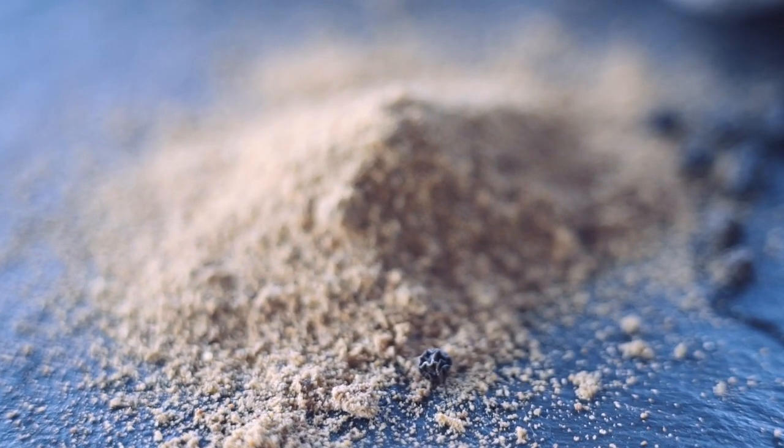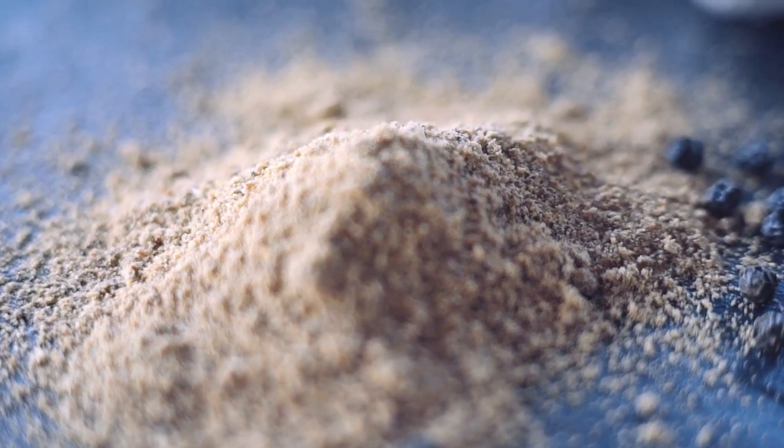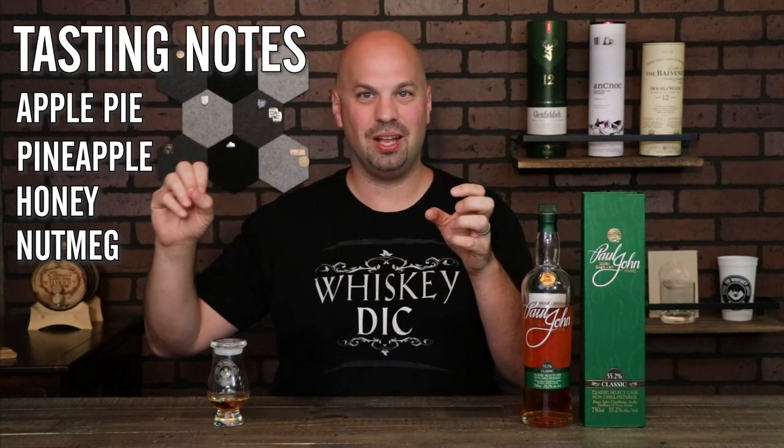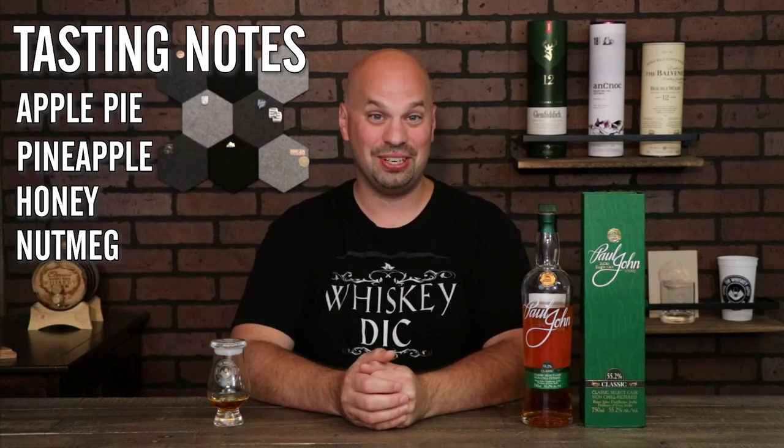The nutmeg kind of goes along with the apple pie, but I'm going to call it out specifically because it stands out to me. It's not just an overall warm apple pie collective synergy — it's that plus a little more abundance of nutmeg. So those are the tasting notes and the nosing notes.